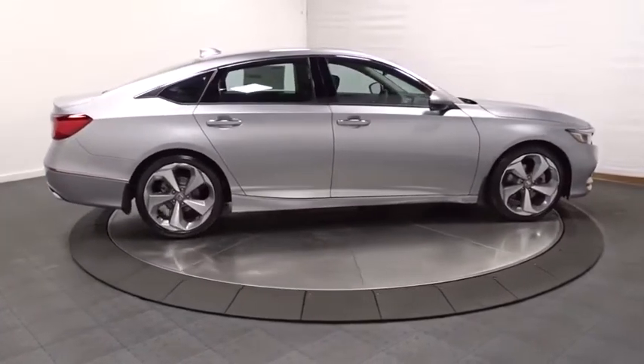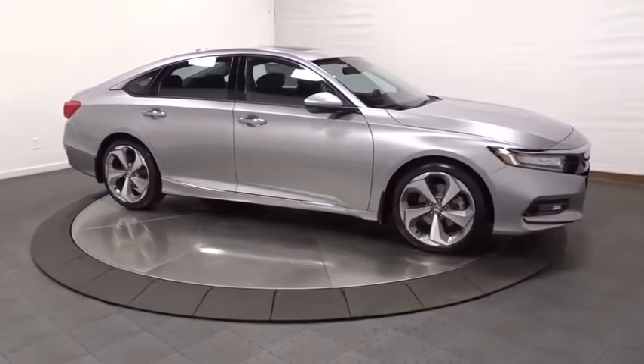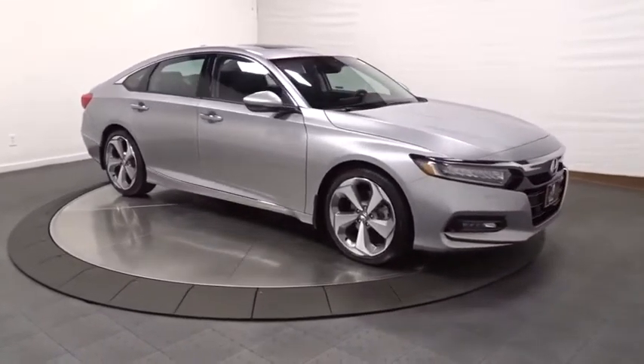Four-piece floor mat set, low tire pressure warning, power rear window sunshade. Is love at first sight really possible? Let us know when you stop in.